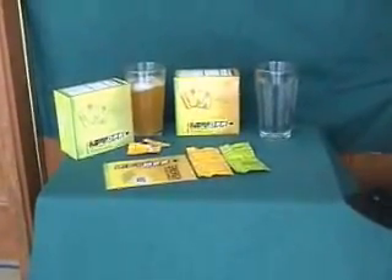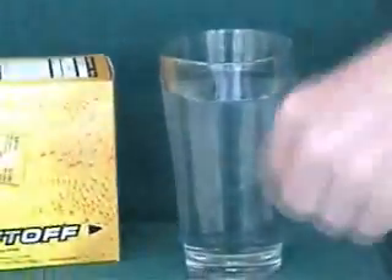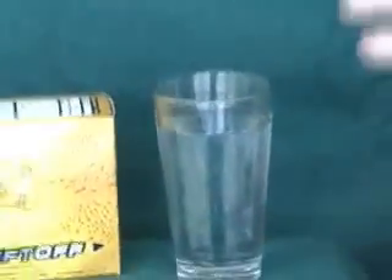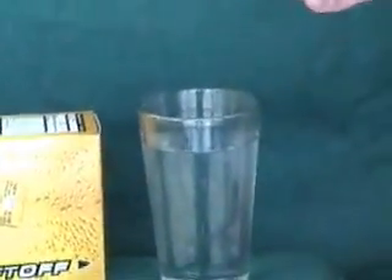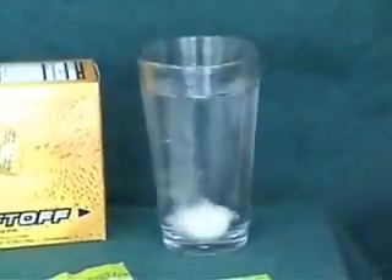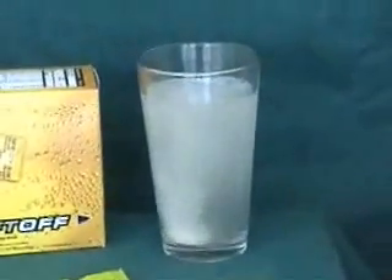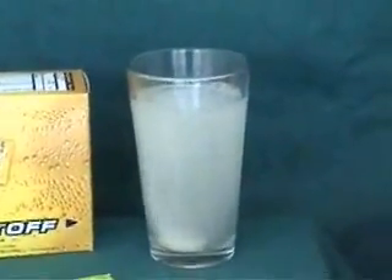All you do is take a packet like I have right here and you just open up the packet. My cat loves it too. As you will see, it's just a tablet form. You can also break it in half if you just have a small glass. You just drop it into a glass of water — it's an effervescent tablet.